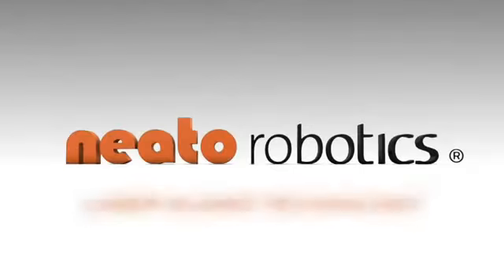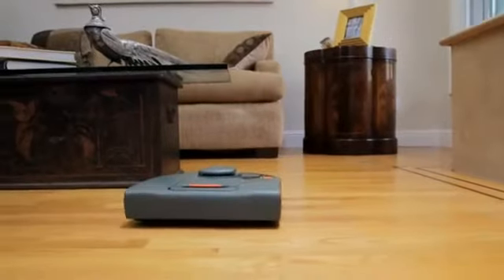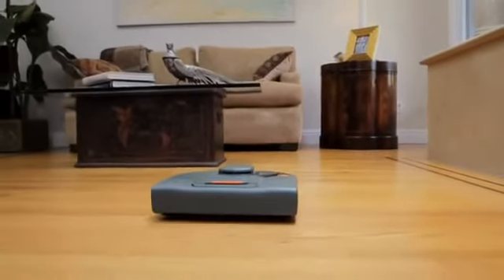Introducing the new line of NITO automatic vacuum cleaners. Smart. Powerful. Methodical. NITO Robotics is bringing advanced robotics intelligence home to everyone.